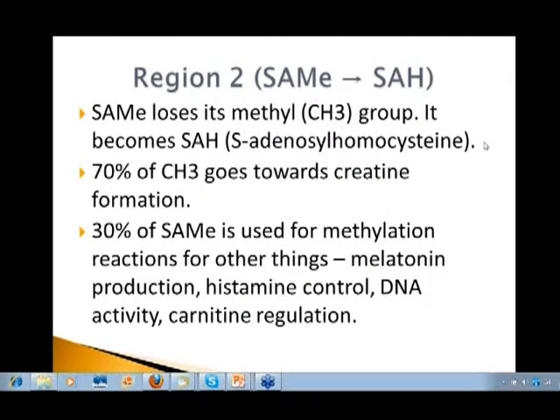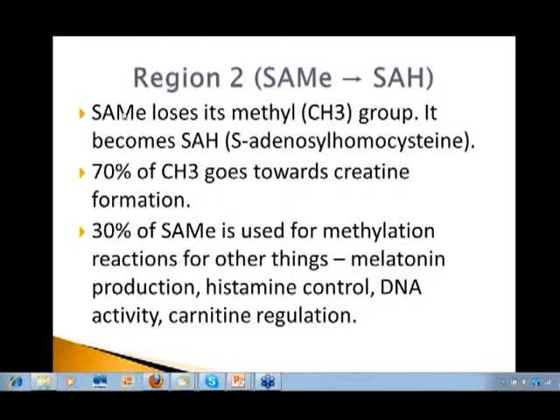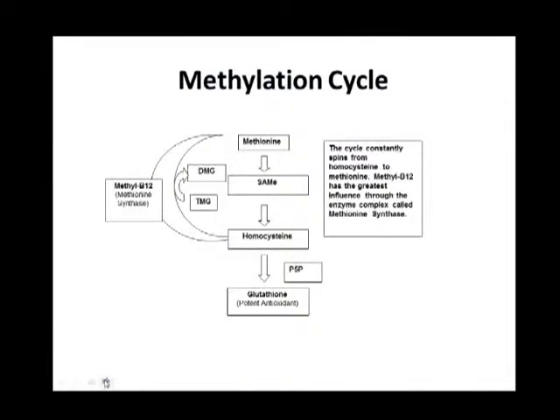That will directly impact ATP production at the cellular level and therefore affect metabolism, brain function, immune function, and in this case methylation. If we're able to make SAMe, SAMe moving to region two loses its methyl group and becomes SAH — S-adenosyl homocysteine. About 70% of the methyl group lost goes towards the production of creatine, which is critically important as a fuel source for the muscles and also the brain. 30% of SAMe is used for the methylation of other things — melatonin, histamine, DNA activity, carnitine regulation, which helps with fat transport and fat absorption.